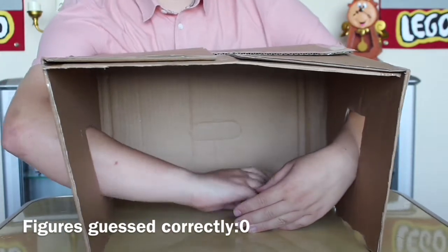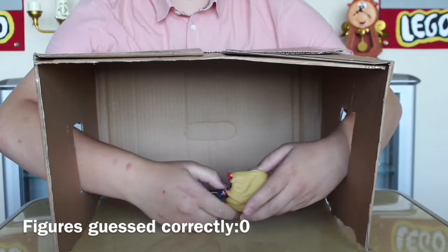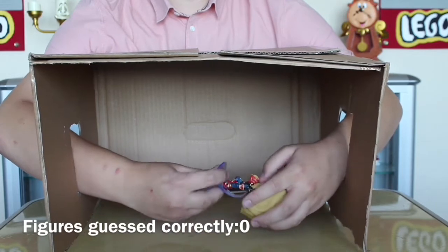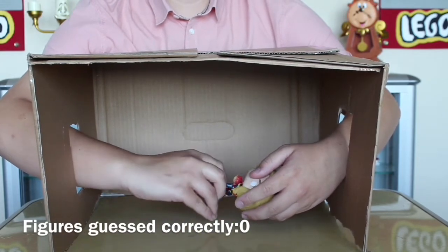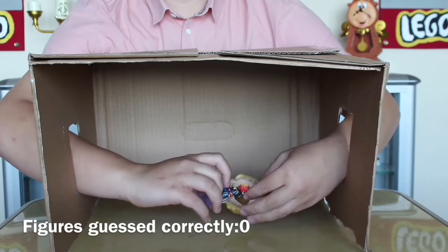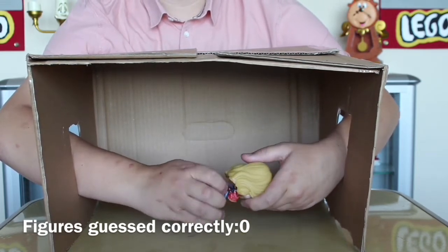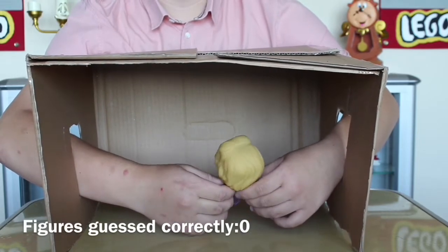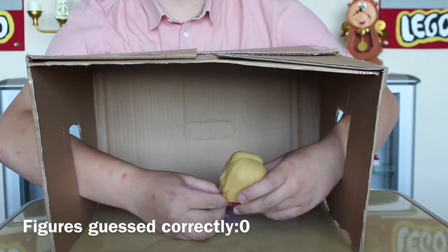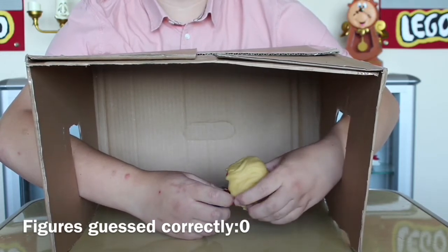Oh no, there it is. This is going to be more difficult than I thought. It's on a stand, so... what's that? I don't know what this is. Oh, he's like flying. A handle? How many pops have a handle? I don't know who this is. Oh my god, how can I not know the first one?